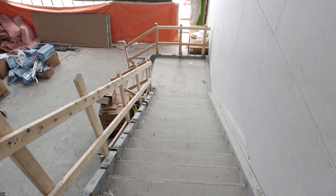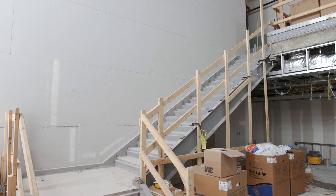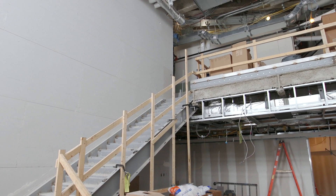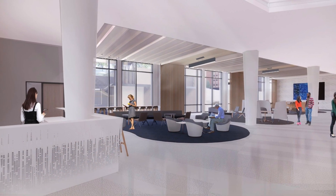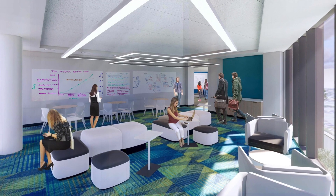Open staircases connect two sets of floors — the first and second, third and fourth, and the fifth and sixth floors — allowing students and faculty easy access to all of the different departments in the building. And there are multiple collaboration spaces to encourage chance meetings and exchanges between students and faculty.